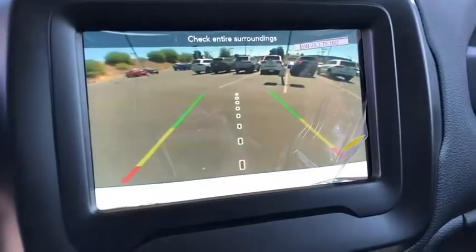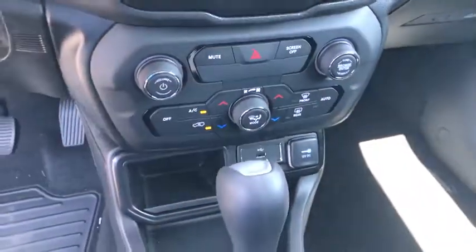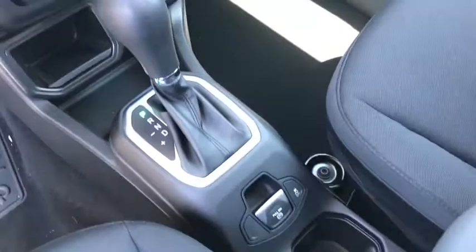Overhead console, tachometer, panic alarm, brake assist, rear window wiper, driver vanity mirror.